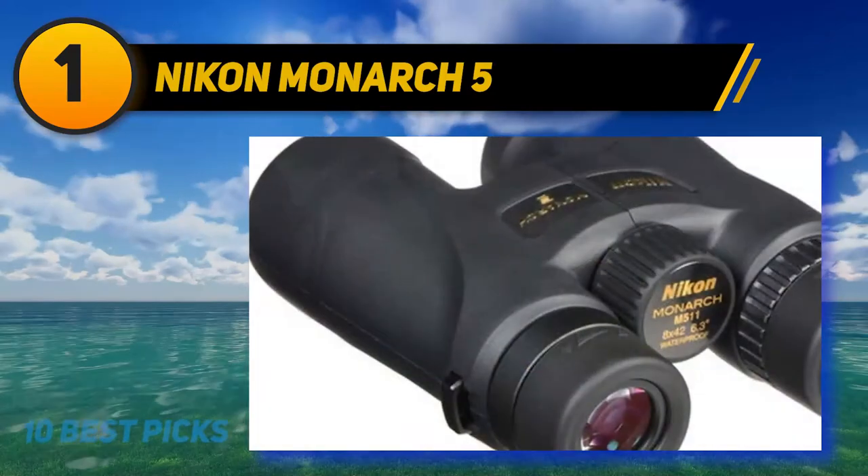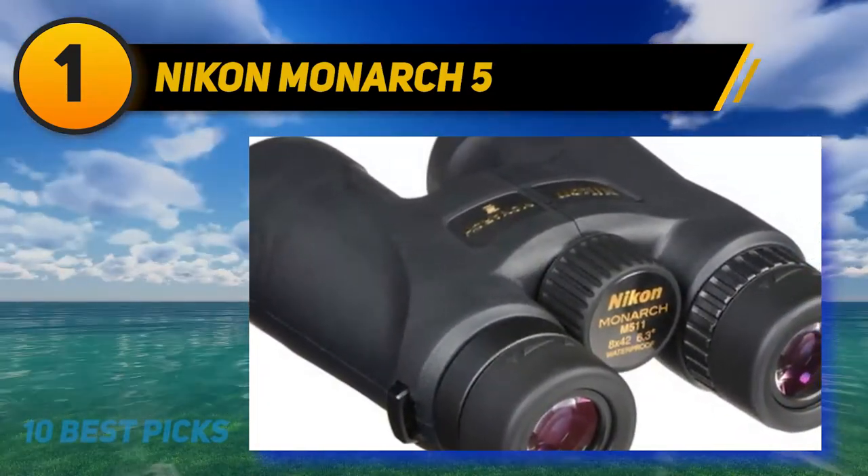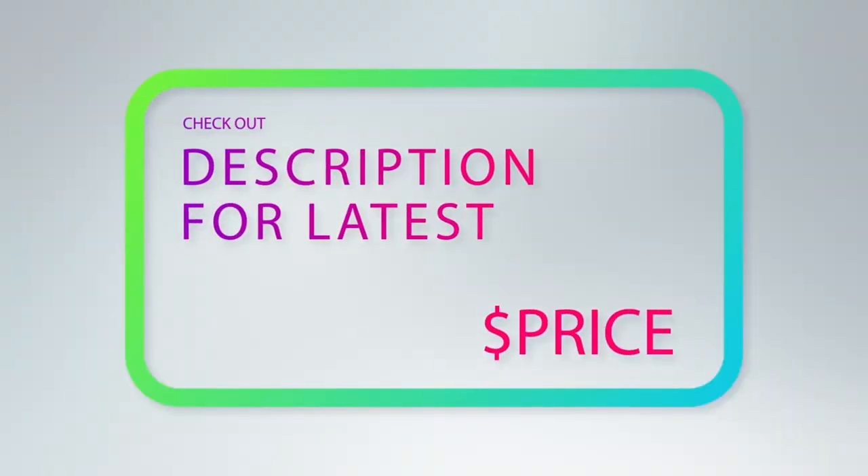Perfectly capable of enduring rough outdoor use, the Monarch 5 binos are completely waterproof, fog-proof, and shockproof. For more information and price, check out the product links in the description underneath the video.